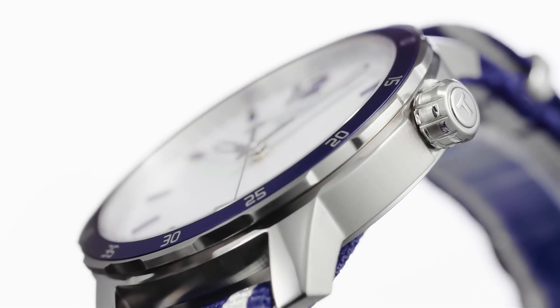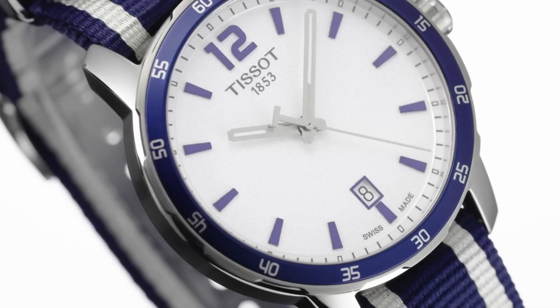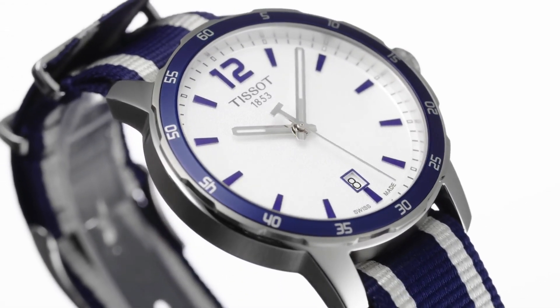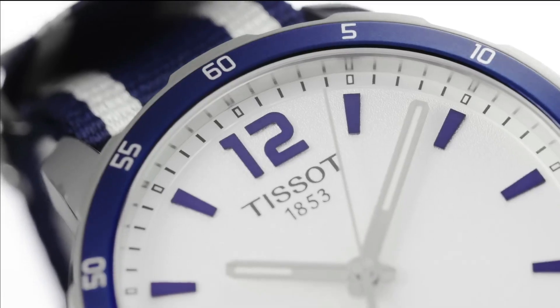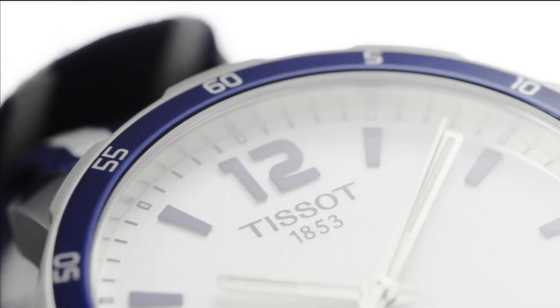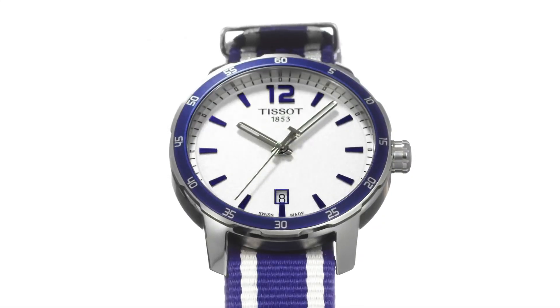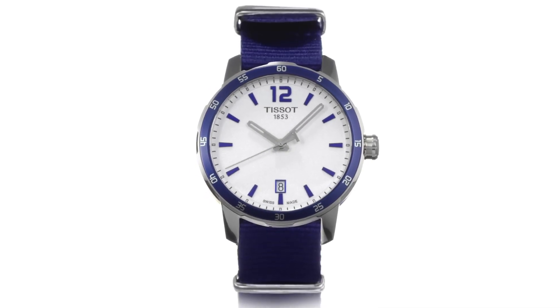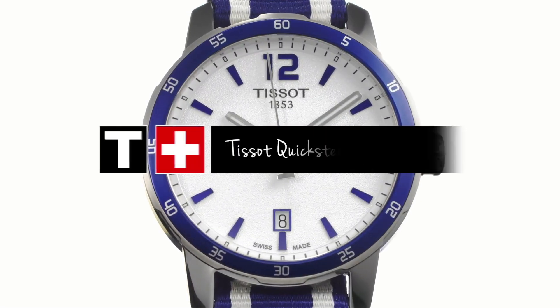Scratch-resistant sapphire crystal. Pull/push crown. Solid case back. Round case shape. Case size: 42mm. Case thickness: 10.7mm. Band width: 20mm. Fold-over clasp. Water resistant at 100 meters / 330 feet.